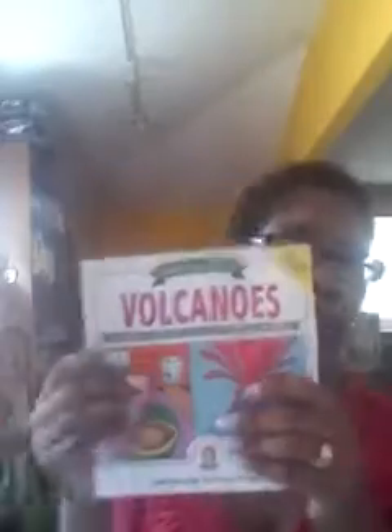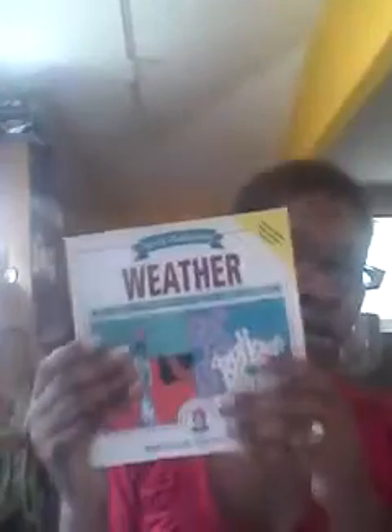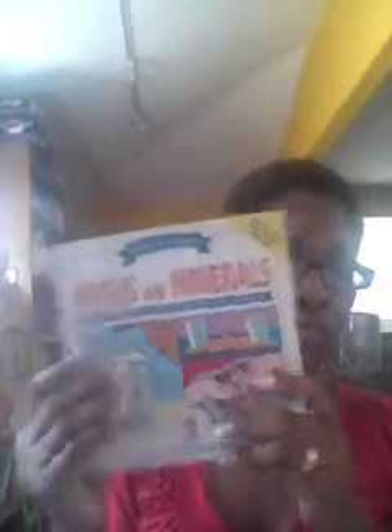We are also using the Janice Van Cleave series. We're going to be using Oceans, which will be in conjunction with Earth's Waters. There's also Earth Science for Every Kid, Volcanoes, Earthquakes, Weather, and Rocks and Minerals. These all have awesome hands-on experiments with readily available materials that you can use to execute the labs.